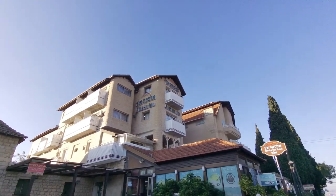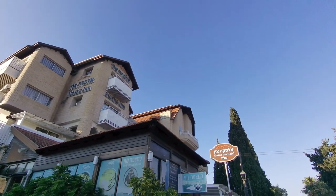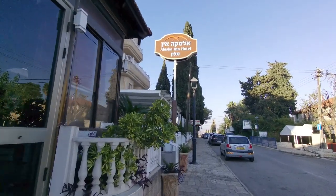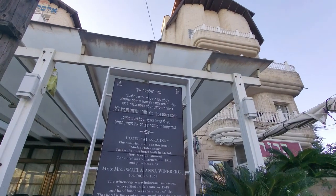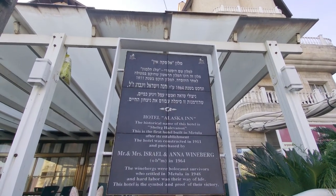There's a hotel here — maybe a bit generous — but some kind of accommodation called the Alaska Inn, I guess because it's so cold up here in the winter. Looking north you're looking straight into Lebanon. The historical name of this hotel is Shaleg Alavon, the first hotel built in Metula, constructed in 1911.